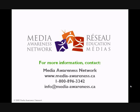For more information on licensing Passport to the Internet, contact Media Awareness Network at media-awareness.ca, 1-800-896-3342 or 613-224-7721, or licensing@media-awareness.ca.